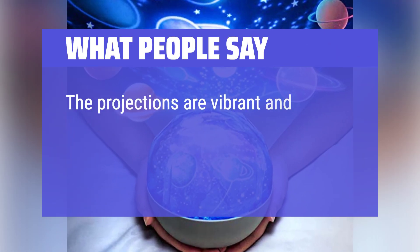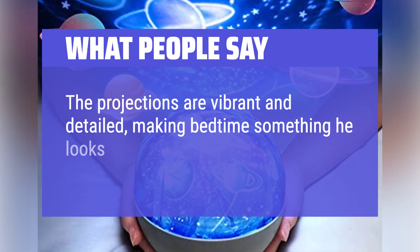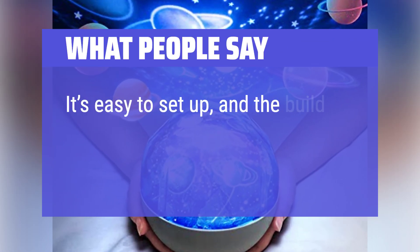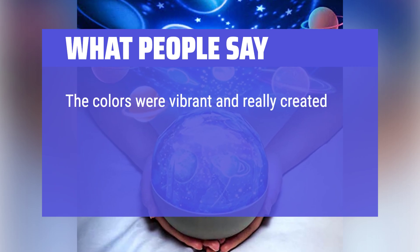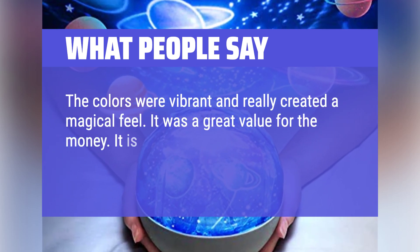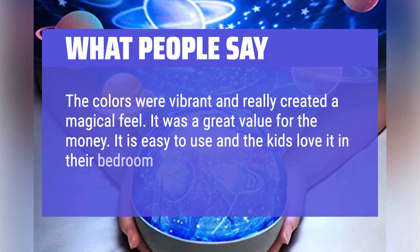What people say: The projections are vibrant and detailed, making bedtime something he looks forward to now. It's easy to set up, and the build quality feels solid. The colors were vibrant and really created a magical feel. It was a great value for the money. It is easy to use and the kids love it in their bedroom at night.